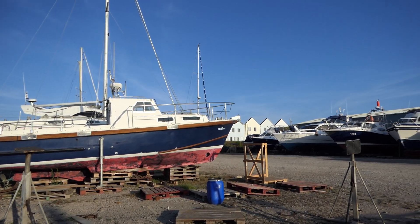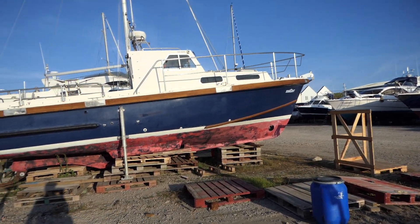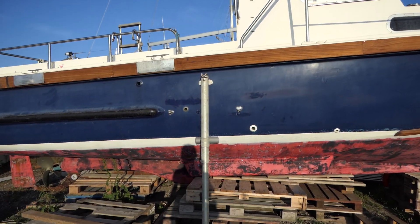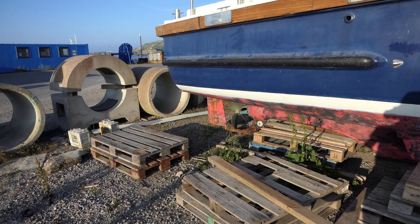So here we have the Mitchell 31. I think it's a Mark II — it could be a Mark I. 31 feet. Look at the size of the propeller on that, mate. It's incredible.